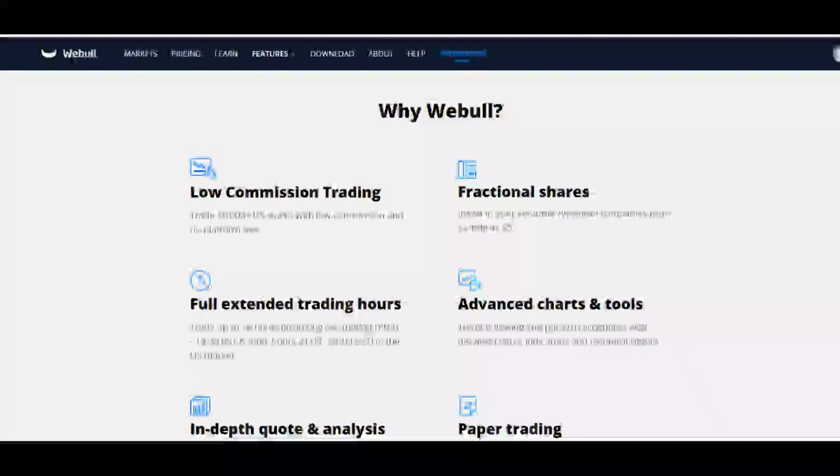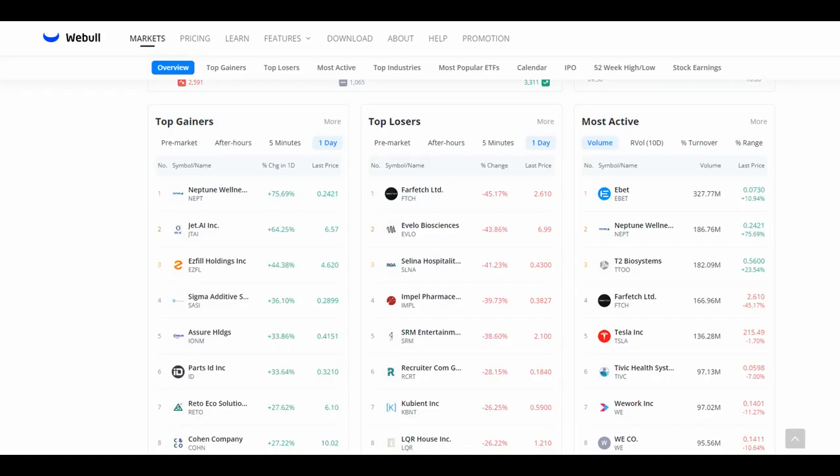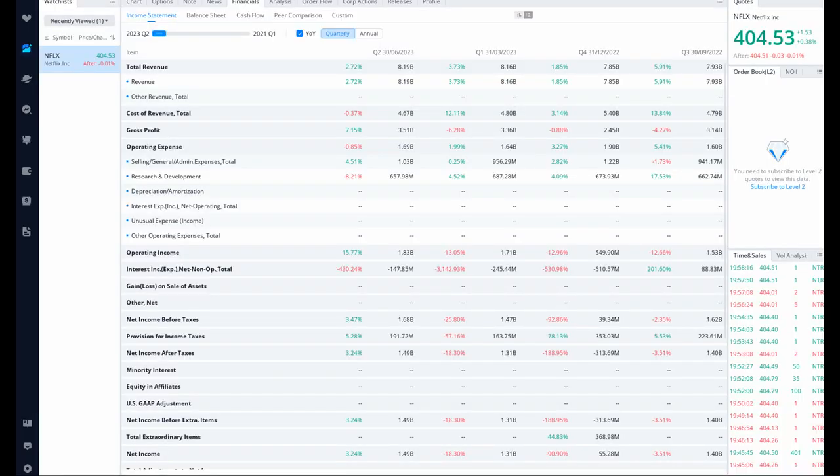Advanced trading tools: Webull offers several advanced trading tools such as Level 2 quotes, technical analysis, and charting tools. This can help investors make more informed trading decisions. Research: Webull offers a variety of research tools such as analyst ratings, news articles, and company profiles. This can help investors learn more about the companies they are considering investing in.